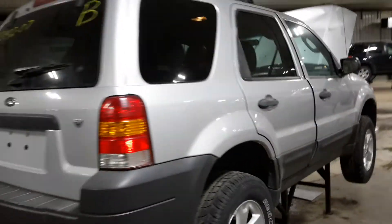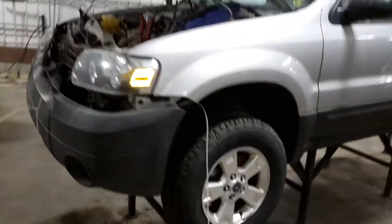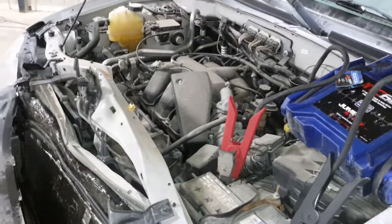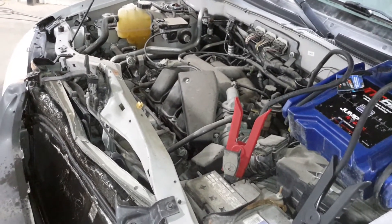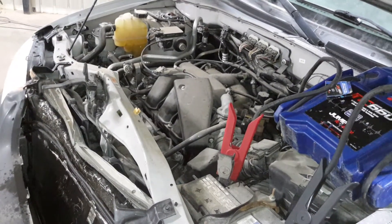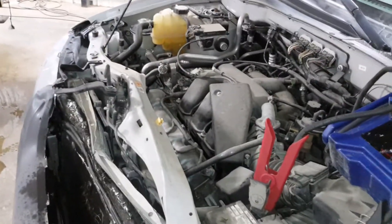Damage to the front. Great leather interior, car driver's seat.